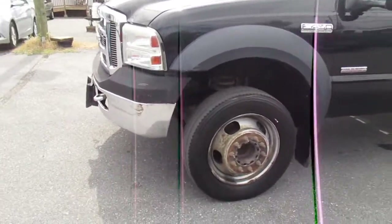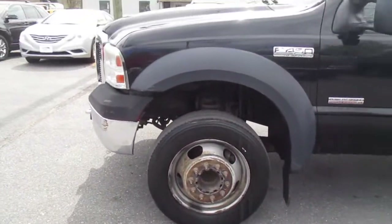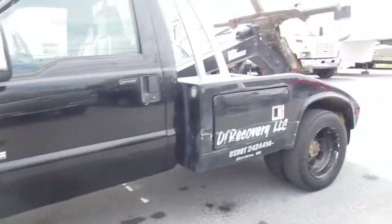Tires are in okay shape — you probably want to replace them. It's been a while. Like I said, this has just been our lot truck for the past two years.